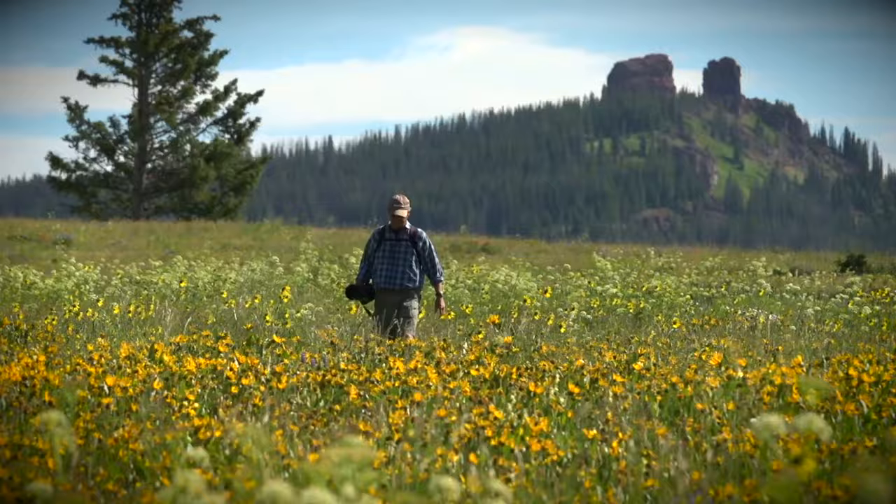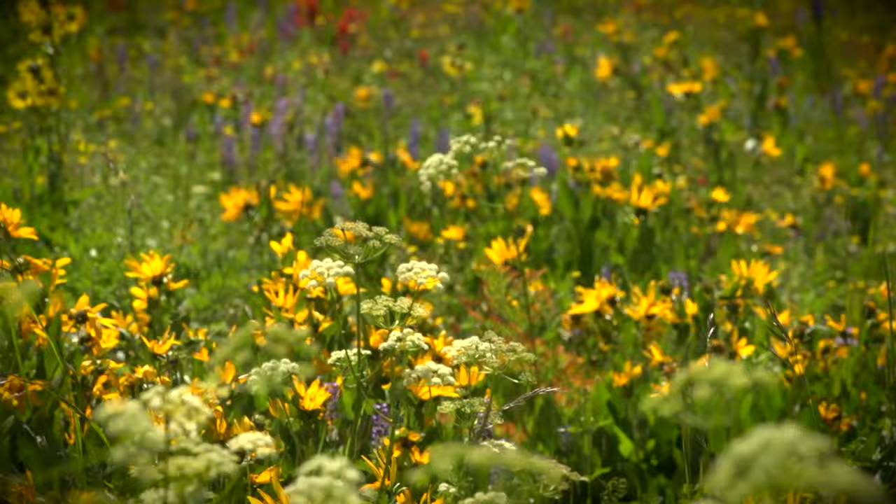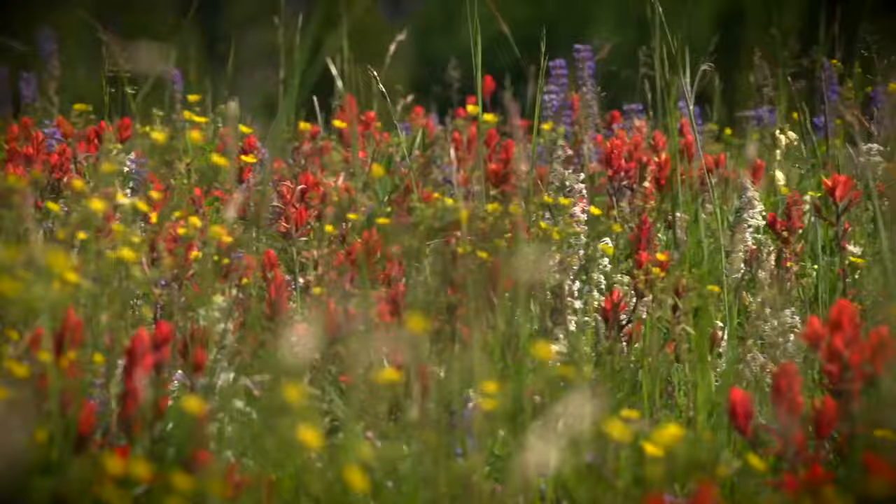This is the Rabbit Ears, Lake Dumont area — one of the best spots in Routt County to photograph wildflowers. There's a two-week window in July where it's amazing color, with a lot of variety of wildflowers. It's really one of the best spots to photograph a wide variety of wildflowers.